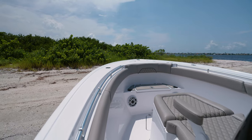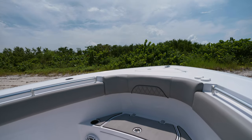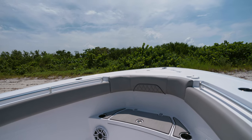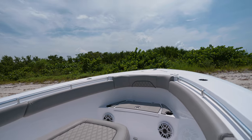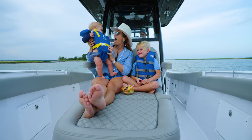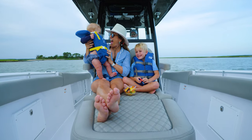Purpose-built for 360 degrees of fishability, this layout gives room to move around and fish this boat from any angle while keeping the comfort for your family in mind. The large coffin box with chaise lounge will please everyone when it's time to cruise, with its plush feel and comfortable folding armrests.